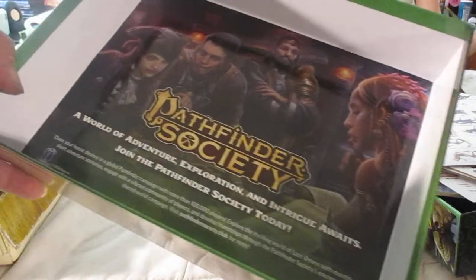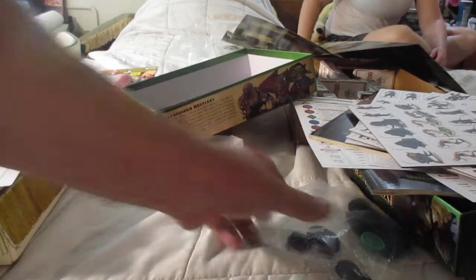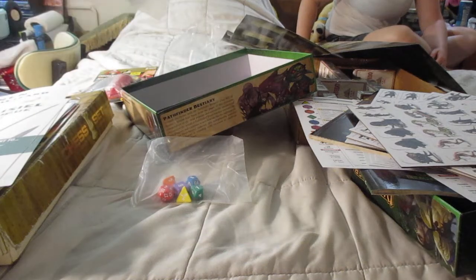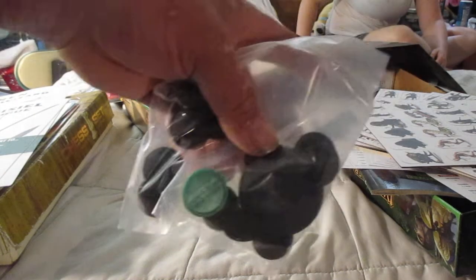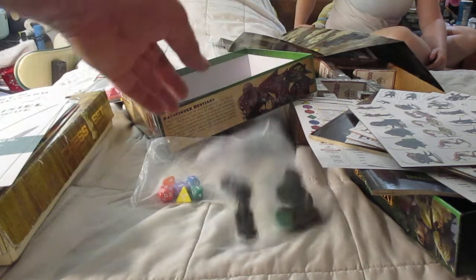Pathfinder Society — there's lots of stuff on the web about Pathfinder. So there's the unboxing. These little stands — you put the cardboard figures, pop them out, put them on the stand, and you move your things around. That would work perfectly in the dungeon that I made.